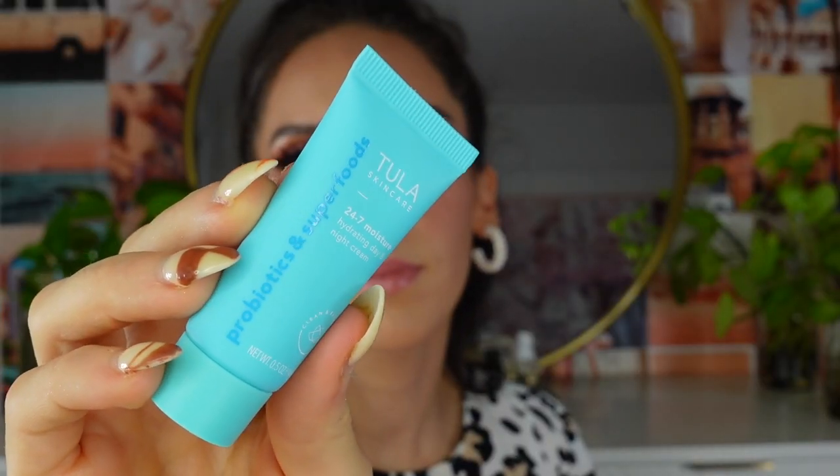Day number eleven is a 24/7 Moisture Hydrating Day and Night Cream. I've tried a decent amount of their skincare and they're really nice — very lightweight, non-irritating, and they sink in really quickly. This one is delicious on the skin and I love the light scent of their products. It's not overpowering, just a subtle vibe. If you've never tried it, I think you'll love it.